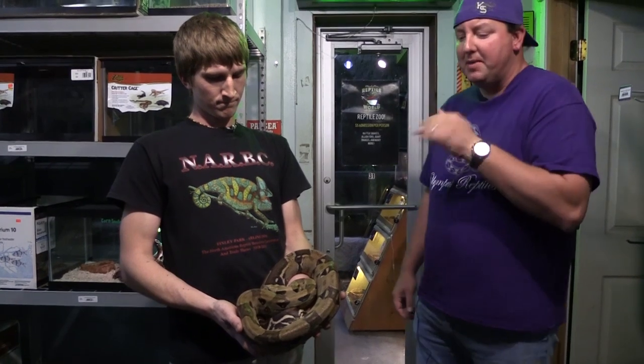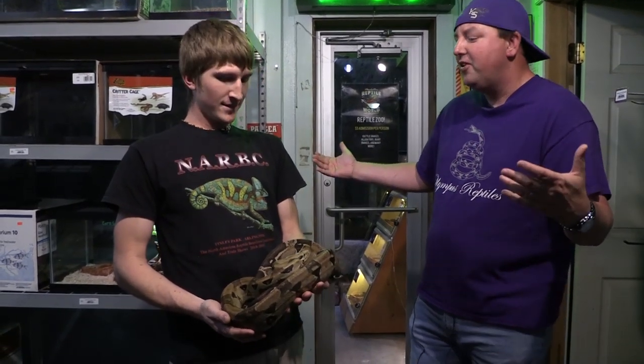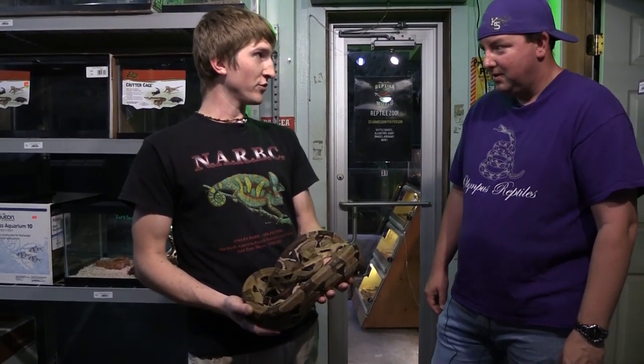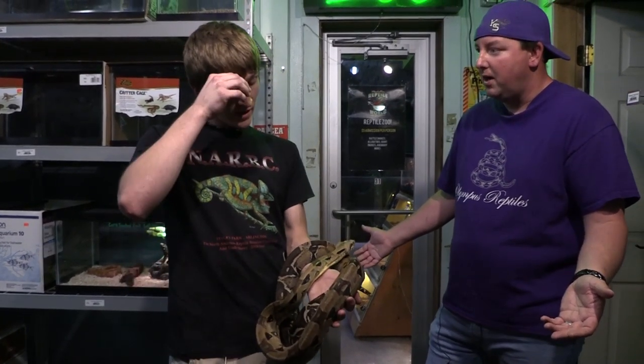This snake came into our shop and it came to Cullen. I'm going to let him talk about the condition and what he's going to need to do to fix it. It was privately owned, so go ahead and fill us in on how it came here. So she came here basically because the lady that had her just wasn't able to take care of it anymore.